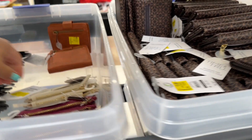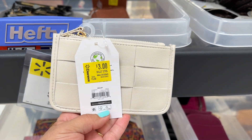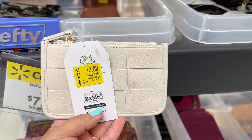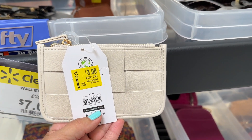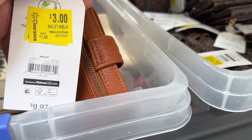Hey everyone, welcome back to our channel! We're back at Walmart and they have this rack up in the front with a bunch of wallets for only three dollars.